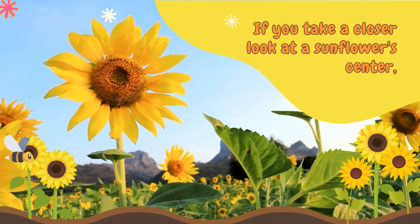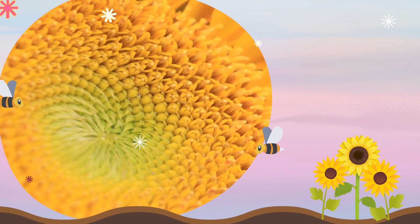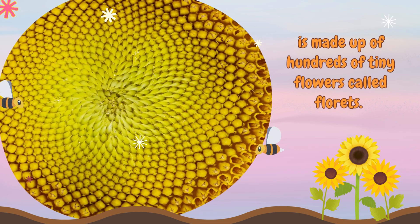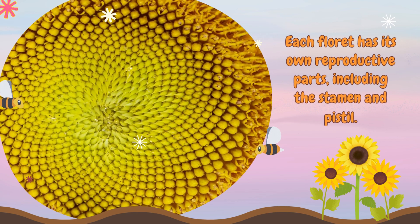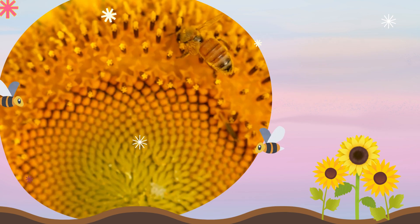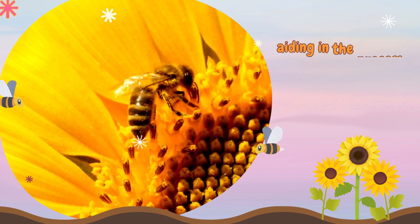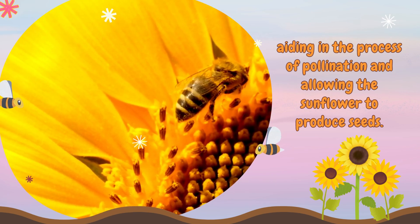If you take a closer look at a sunflower center, you'll discover a hidden world. The center of a sunflower, called the seed head, is made up of hundreds of tiny flowers called florets. Each floret has its own reproductive parts, including the stamen and pistil. Bees and other insects visit the sunflower, transferring pollen from one flower to another, aiding in the process of pollination and allowing the sunflower to produce seeds.